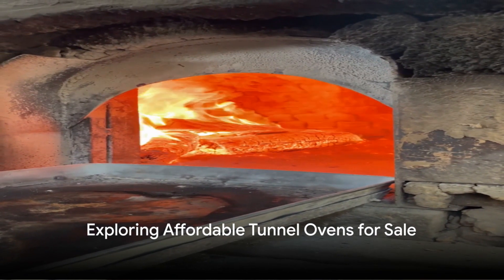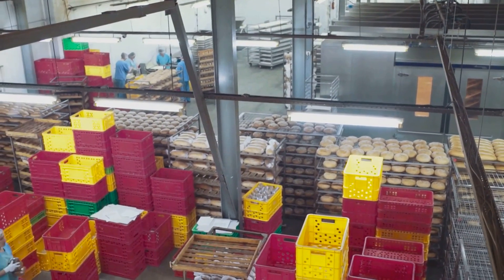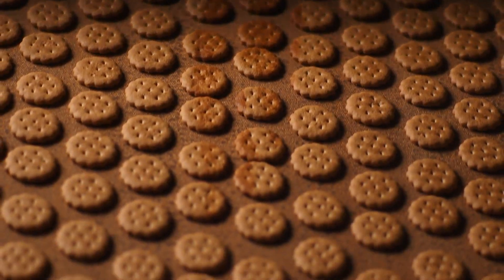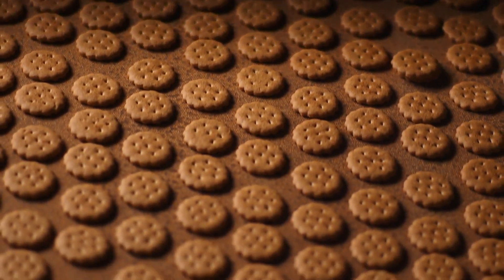Are you a manufacturer looking to produce biscuits or cookies in large quantities for wholesale or retail? The answer lies in the art and science of industrial baking — a world where technology and tradition intertwine, revolutionizing the way we produce our beloved sweet and savory treats. In this video, we will be exploring affordable tunnel ovens for sale.